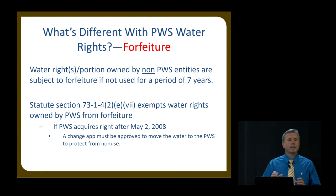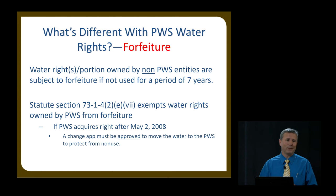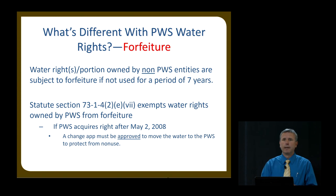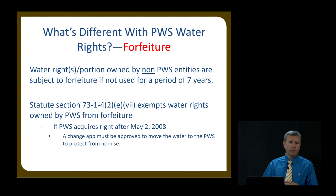Let's compare and contrast forfeiture. If a water right is owned by a non-public water supply entity — your regular citizen — he is subject to forfeiture of his water right if it isn't used within seven years. We all heard that.